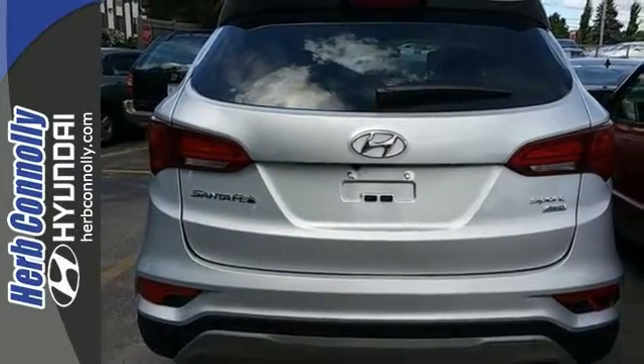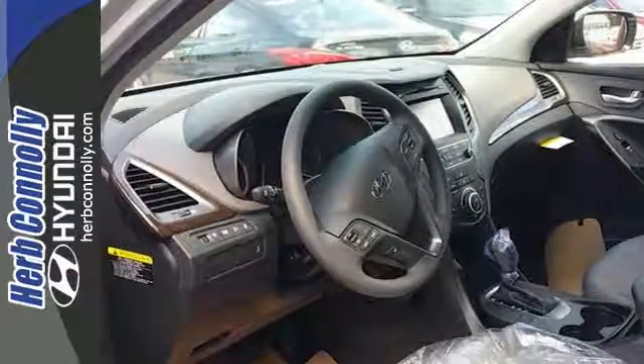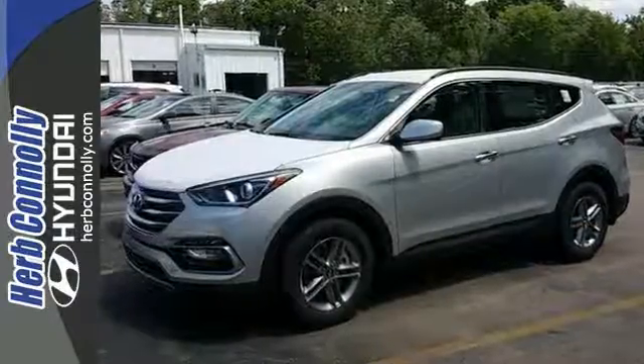With its unique styling and spacious interior, this Santa Fe Sport is certain to fit all of your needs. Take it for a test drive today.